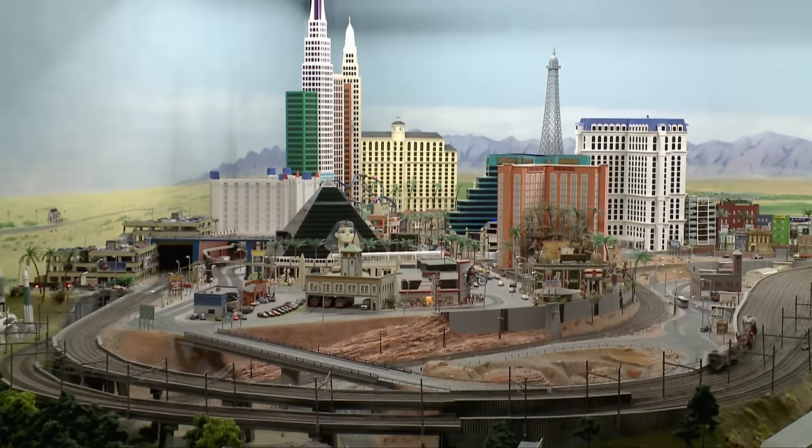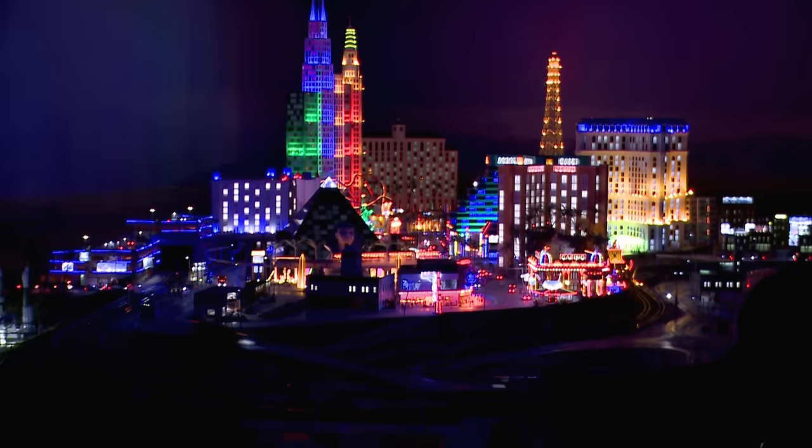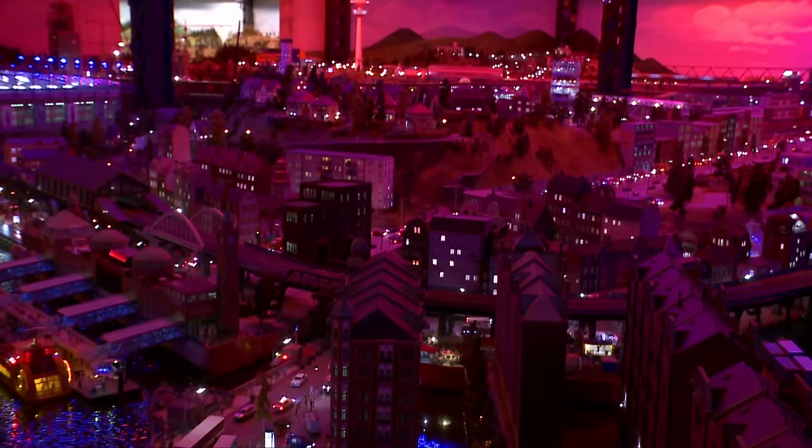In the miniature wonderland, a day lasts 15 minutes. At dusk, over 300,000 LEDs ensure that the layout shines in a captivating light. Then the nightlife of the various regions really becomes visible.